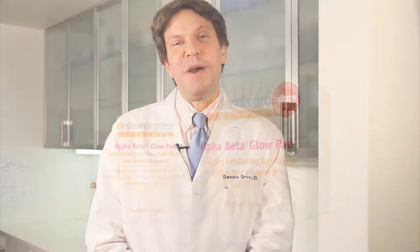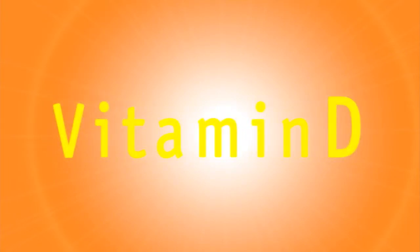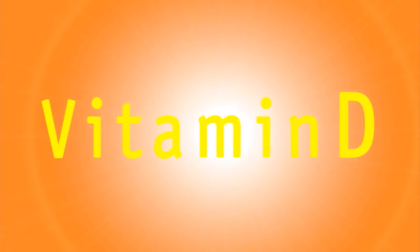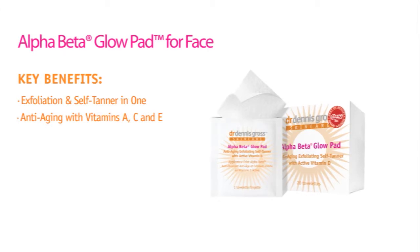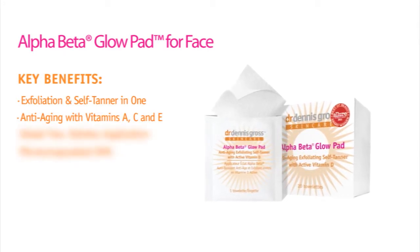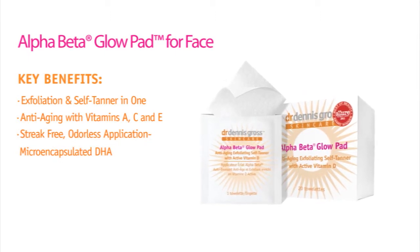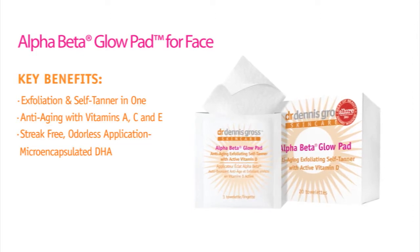It's available in two formulas, one for the face and one for the body. The Alpha Beta Glow Pad is the first and only self-tanner to feature active vitamin D with anti-aging benefits. No longer do you have to exfoliate before you self-tan — now it's all in one. This product is anti-aging with vitamins A, C, and E. It delivers a streak-free, odorless application that provides long-lasting color with micro-encapsulated DHA.